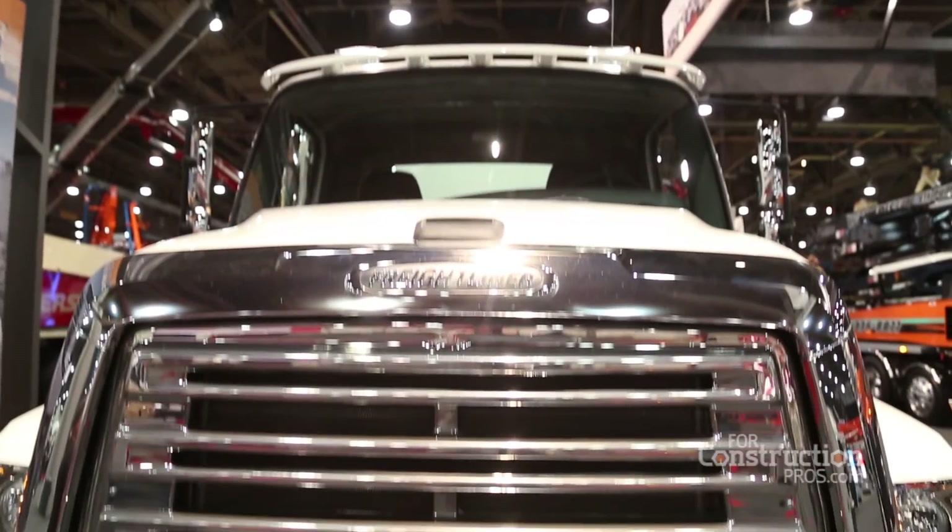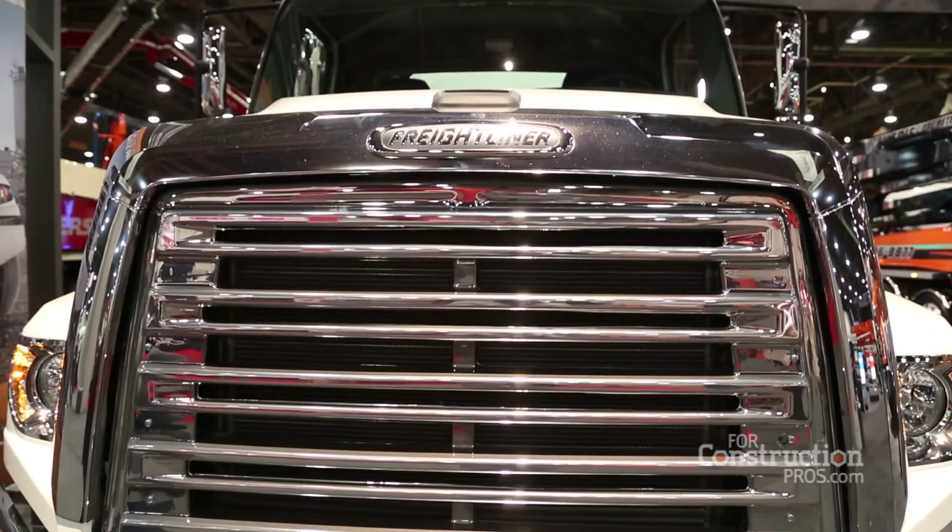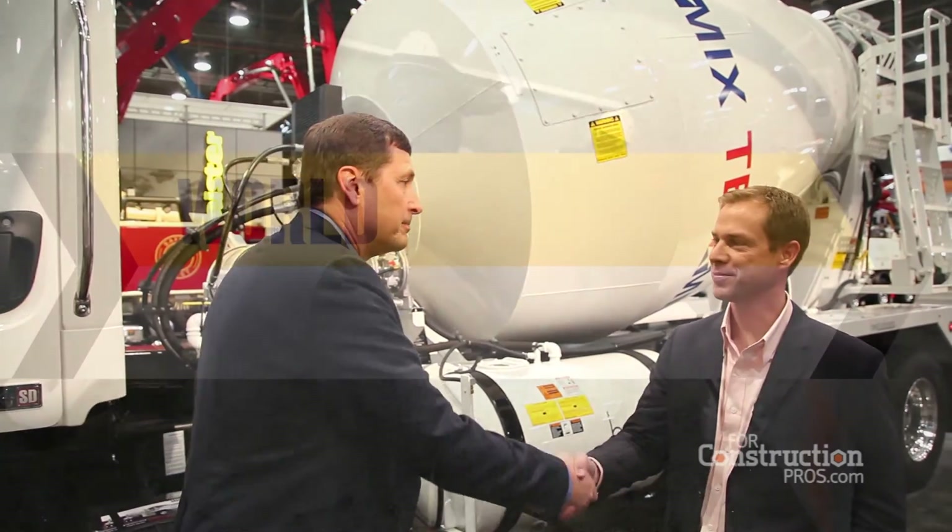So all in all, we're excited to work with Freightliner. We've got extremely happy customers that buy the product. Thanks a lot, Frank. Thanks, Kurt. Appreciate it.